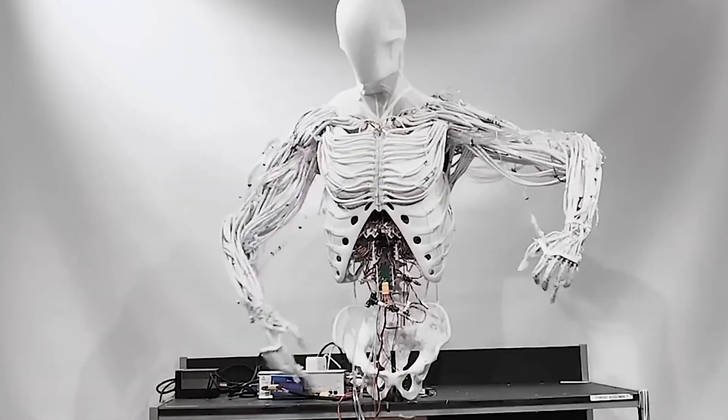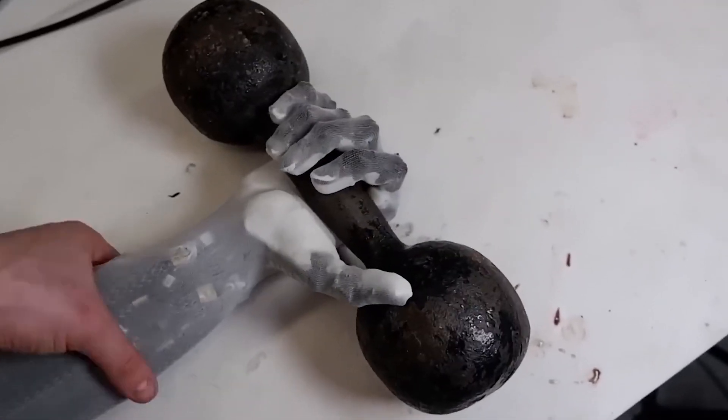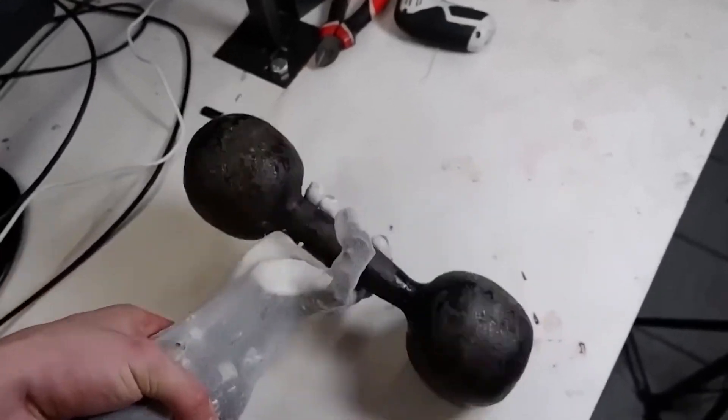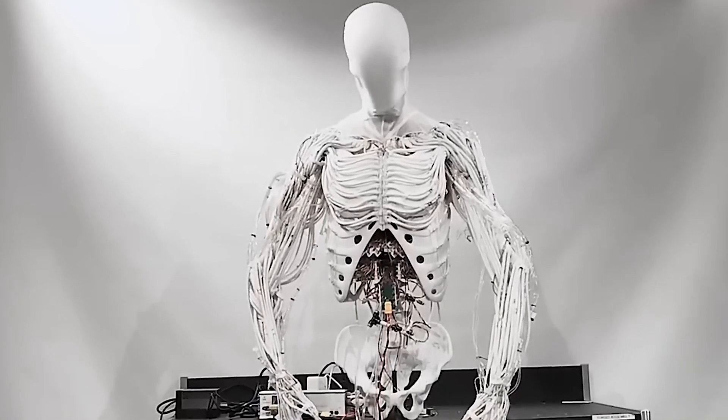In addition to tilting and rotating its head, the robot can move its arms. The control system is currently being trained by engineers to manipulate objects with both hands. The project's objective is to build a humanoid robot that functions similarly to the natural elements of the human body.